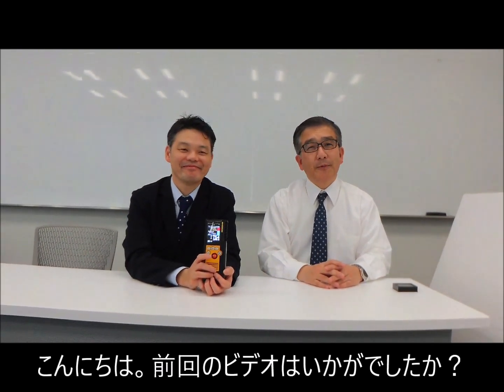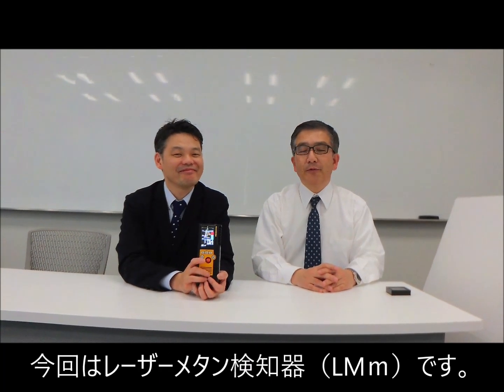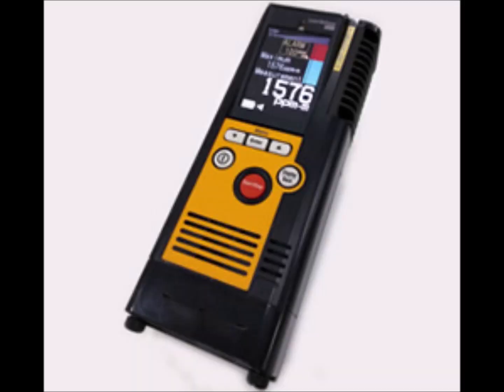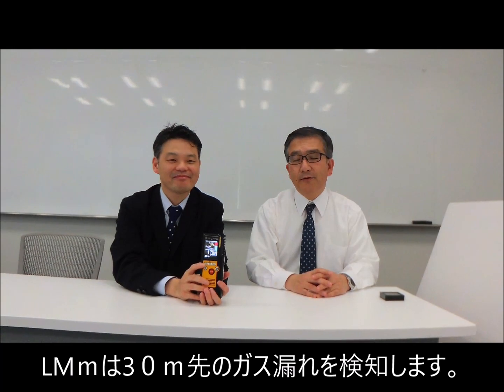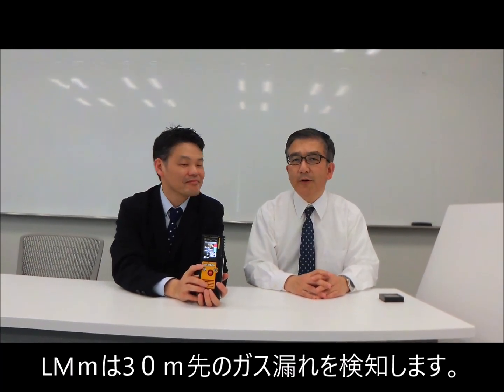Hello, I hope you enjoyed the previous video. This volume of the Cutting Edge will cover the laser methane detector. The laser methane detector is used to measure methane gas leaks from a distance as far as 30 meters away.